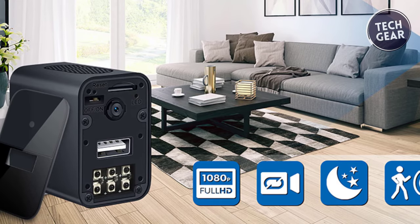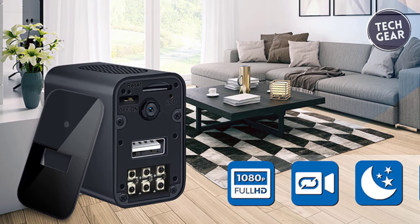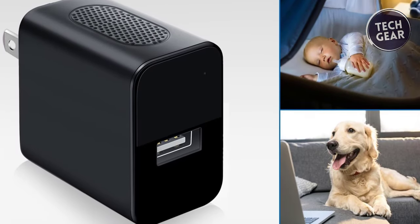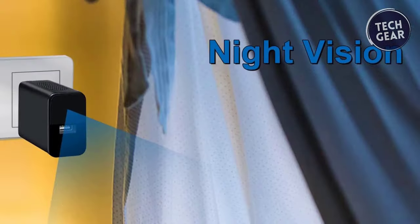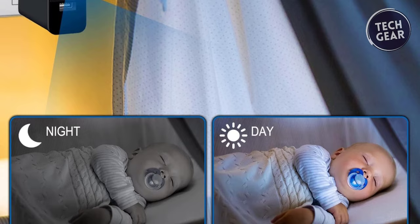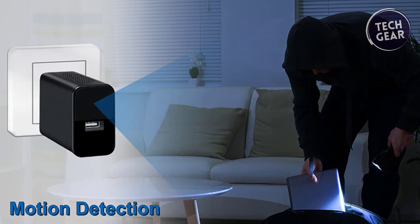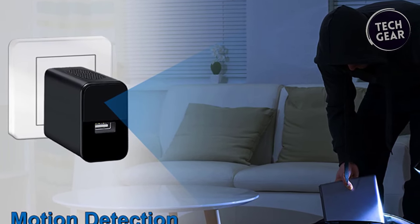Featuring an upgraded 1080p lens, this spy camera captures ultra-high-definition live images at 30 frames per second. It fulfills many purposes — from home security to babysitting and pet monitoring to professional surveillance. One of its standout features is the upgraded night vision capability: six infrared lights ensure enhanced visibility in low light conditions while remaining discreet in operation.